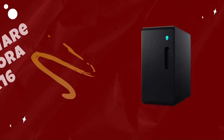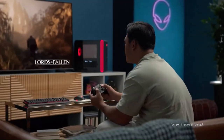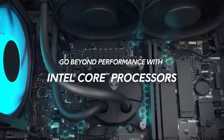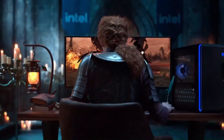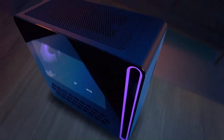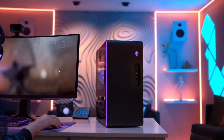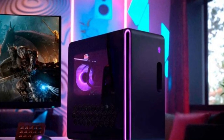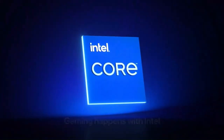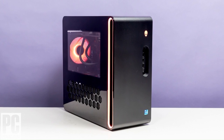Number 4: Alienware Aurora R16. The Alienware Aurora R16 stands as a pinnacle of gaming desktops, offering cutting-edge performance, innovative design, and unparalleled customization options for gamers and enthusiasts. Powered by the latest Intel Core processors and NVIDIA GeForce RTX graphics cards, the Aurora R16 delivers uncompromising power and performance for smooth gaming experiences, whether you're playing the latest AAA titles or streaming content in 4K resolution. With options for up to 128GB of DDR5 RAM and multiple storage configurations, including SSD and HDD options, users can tailor their system to meet their specific needs and preferences.